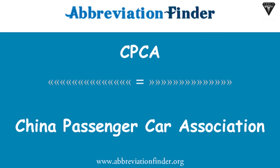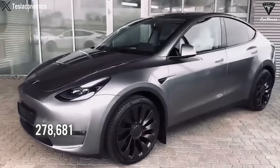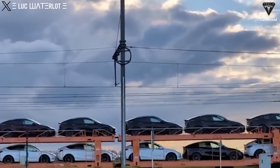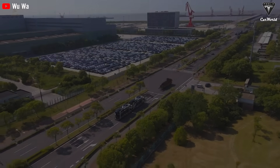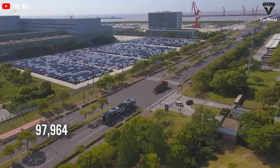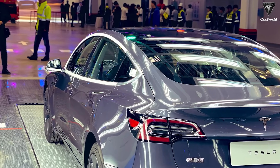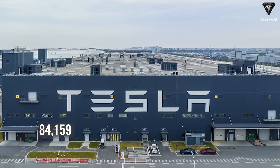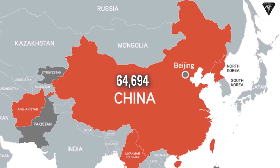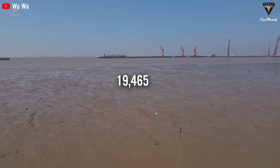According to data from the China Passenger Car Association (CPCA), from January to August, retail sales of the Model Y in China reached 278,681 units, marking a 61.63% increase compared to the same period last year. Meanwhile, the Model 3 sold 97,964 units in China, a 51.34% increase from 2022. In August, Tesla sold 84,159 vehicles produced at its Shanghai factory — including 64,694 units in China and 19,465 units for export.